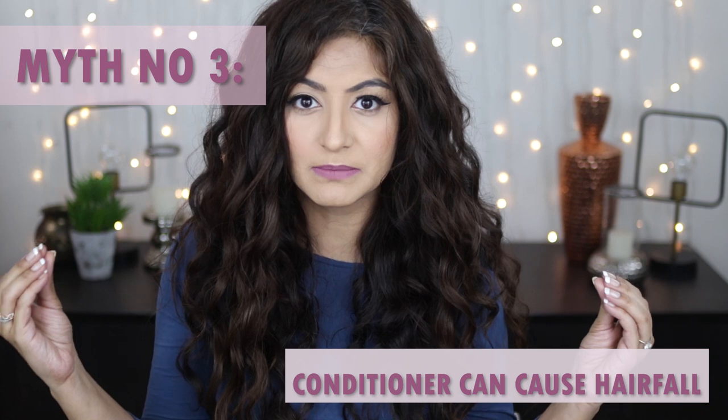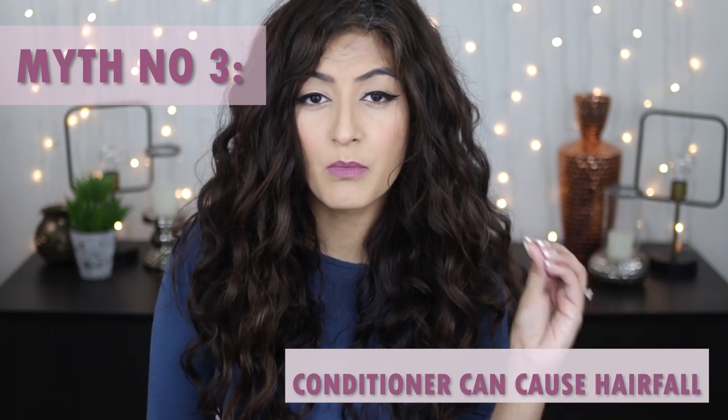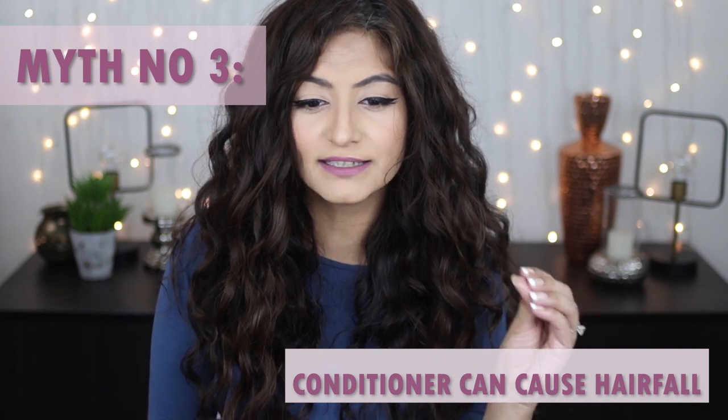Myth number three: conditioner makes your hair fall. A lot of the time, people complain that a conditioner caused hair fall. More often than not, the actual cause is when conditioner is left on the scalp. Conditioners are generally very heavy — they contain oils, butters, and sometimes waxes — and these ingredients have the ability to clog the skin on your scalp, which is one of the causes of hair fall.